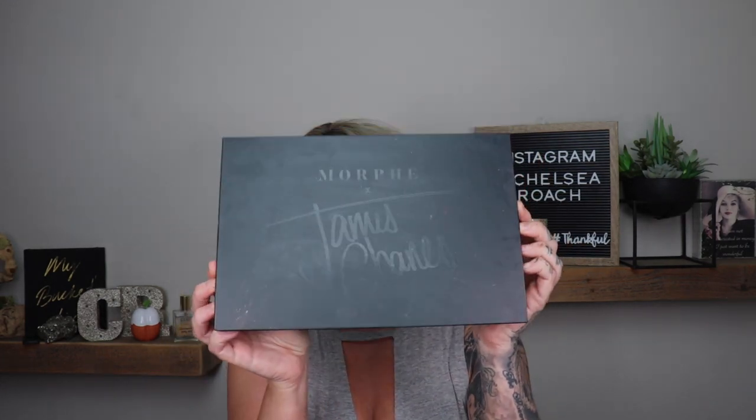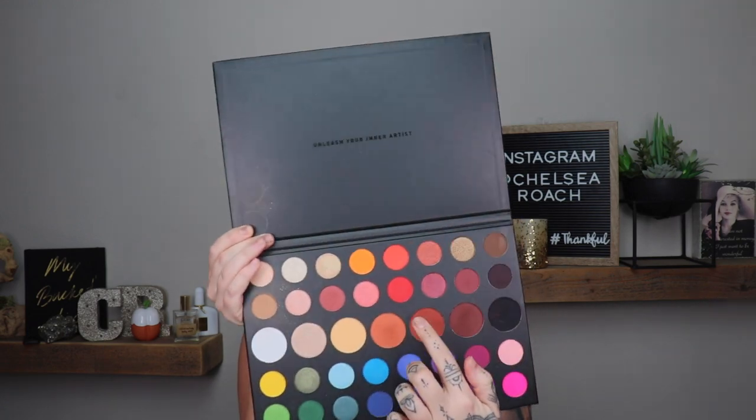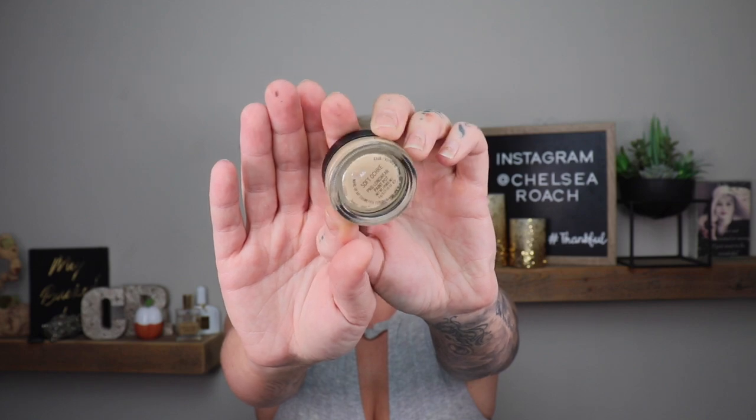I'll let you guys know how that foundation is. It's going to be the Jouer Essential High Coverage Cream Foundation — I got a sample. I'm also going to be using the James Charles Morphe palette, going in with the more reddish-brown shades, just like in that picture. So I'm going to prime my eyelids first. This is the Soft Ochre Paint Pot from MAC Cosmetics.